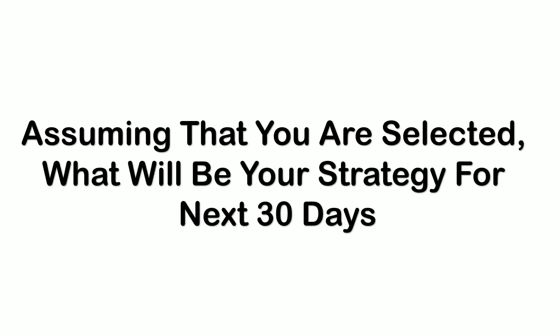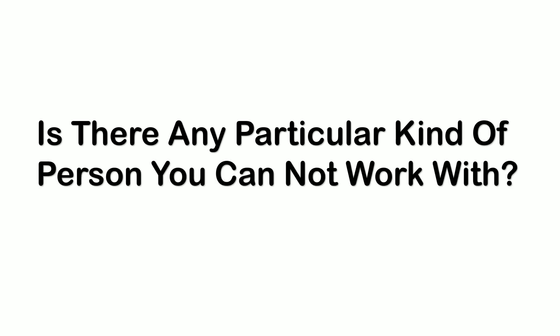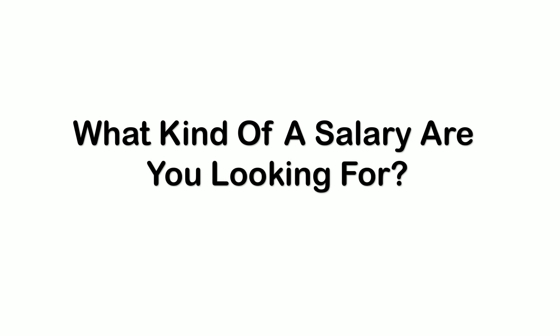The next question was: assuming you are selected, what will be your strategy for the next 30 days? I explained that firstly I would get knowledge transfer sessions, and once done I would look at ways to apply my experience to the project — improving performance of the application or increasing client interactivity. Then: is there any particular kind of person you cannot work with? I said I don't feel I cannot work with any person — when I'm at work I focus on the work rather than the individual.